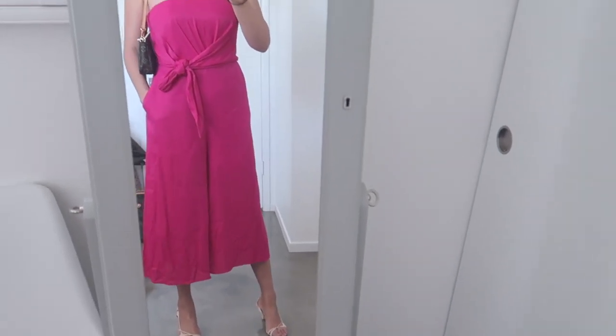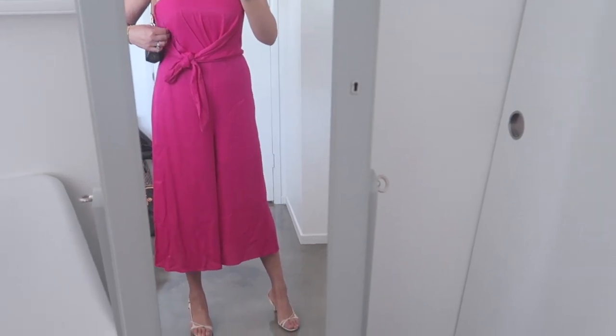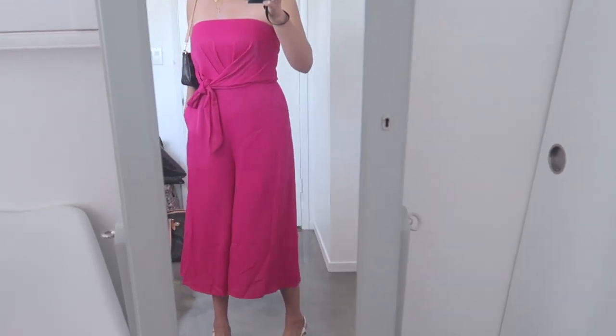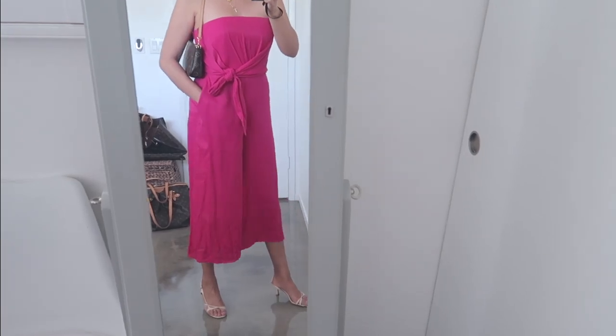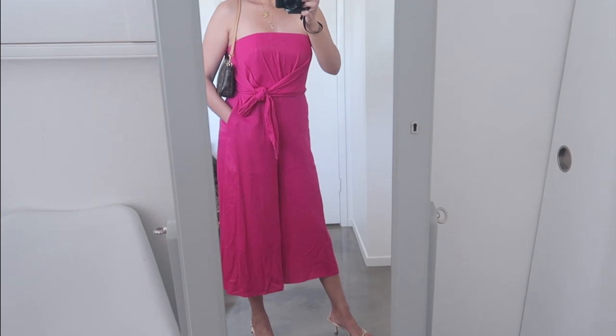This is from Anthropologie. It's a strapless jumpsuit. It has a lot of structure and there's boning in here, but it's comfortable — again with the pockets. I think this can be dressed up or down depending on where you're going. We're going to Capri, so I thought this would be kind of a fun thing to take for maybe an evening out. I'm glad I picked this up. It's really comfortable, the cut is good, and I'm always happy when I wear it.